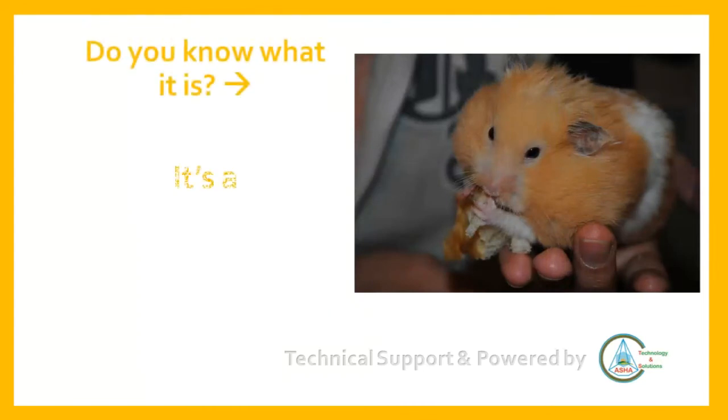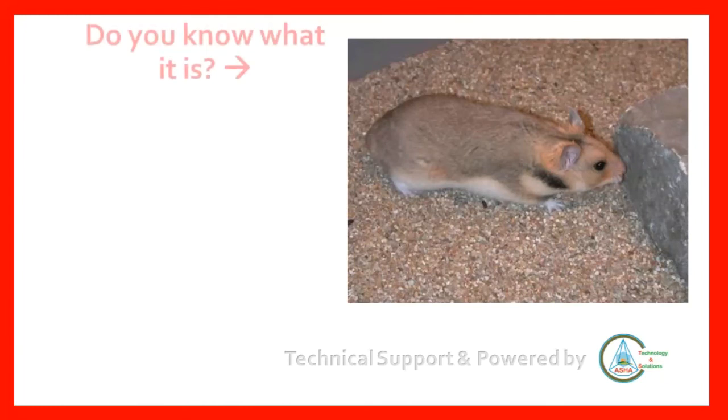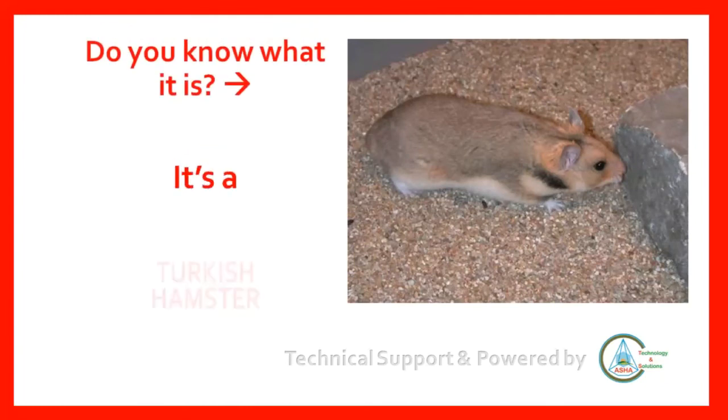Do you know what it is? It's a golden hamster. Do you know what it is? It's a Turkish hamster.